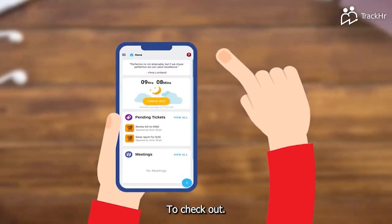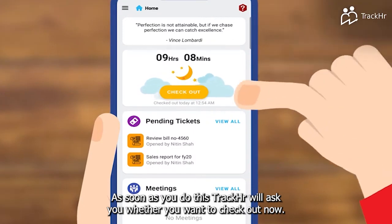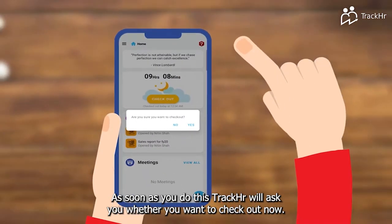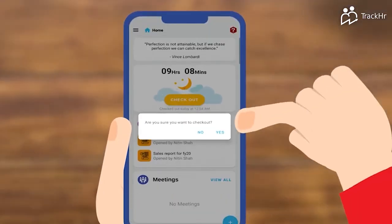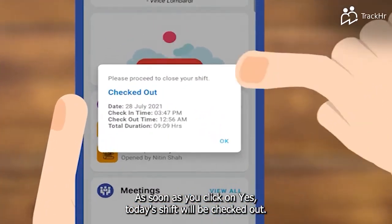To check out, you will have to press the yellow button on the home screen. As soon as you do this, TrackHR will ask you whether you want to check out now. As soon as you click on yes, today's shift will be checked out.